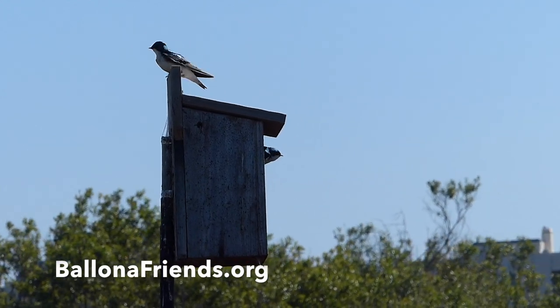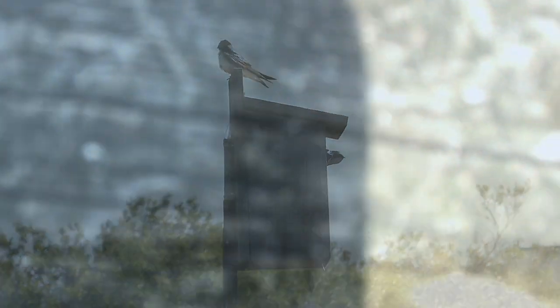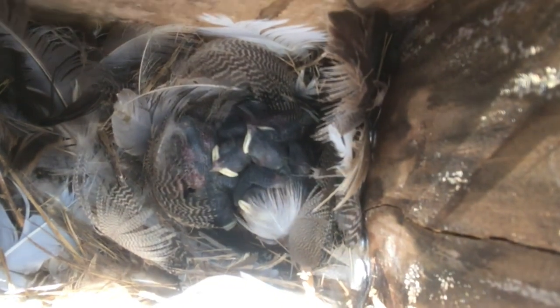Check out our website for more resources and to support our important work. Thanks for watching!